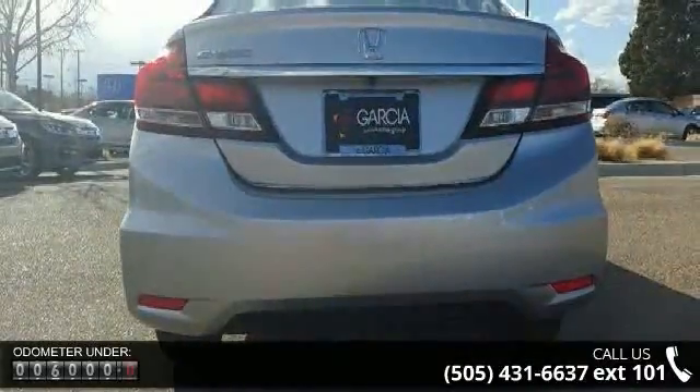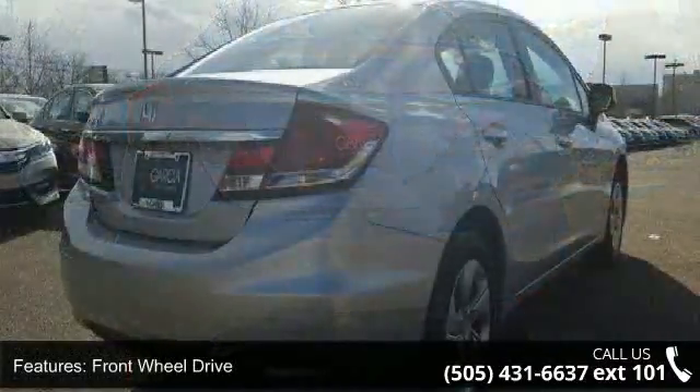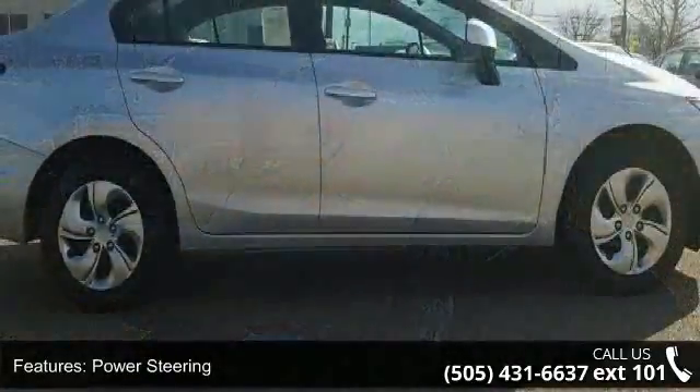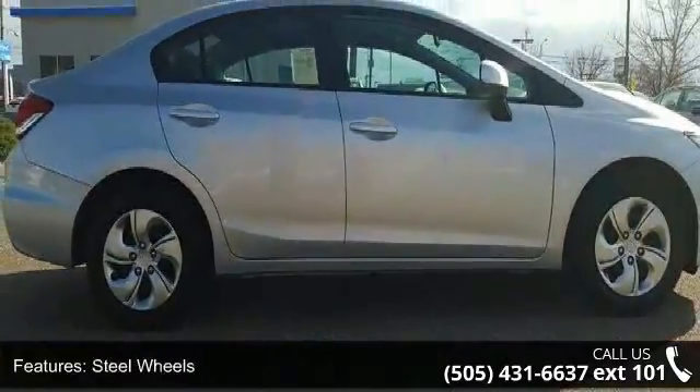Some of the top features included with this vehicle are front-wheel drive, power steering, wheel covers, steel wheels, automatic headlights, MP3 player, auxiliary audio input, Bluetooth connection, bucket seats, and pass-through rear seat.